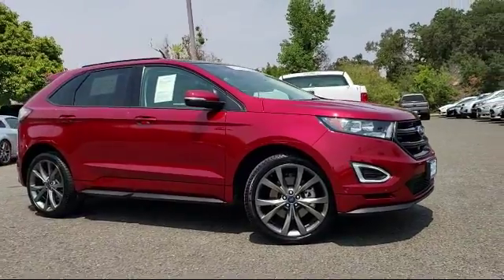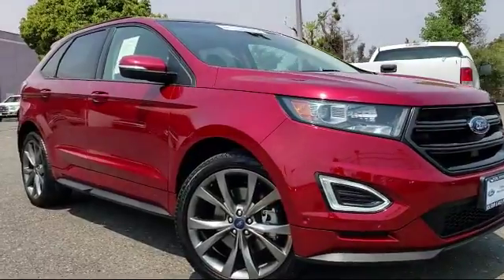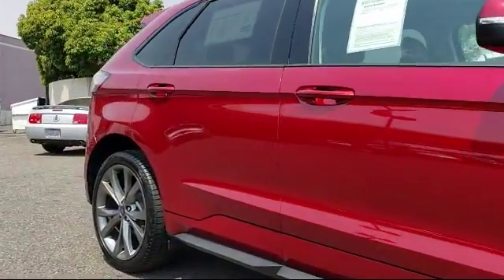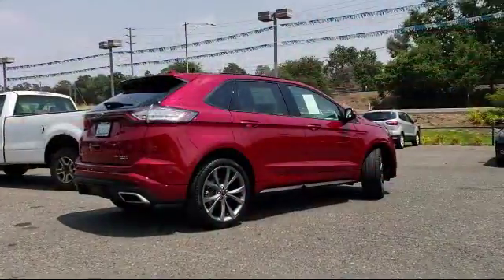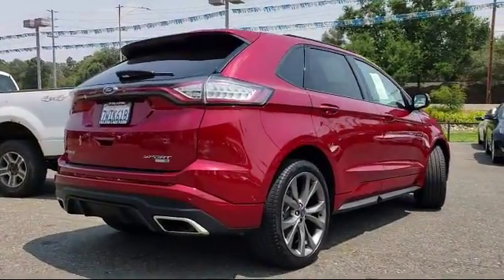It comes equipped with alloy wheels, heated front seats, steering wheel controls, keyless entry, air conditioning, power liftgate, traction control, CD player, power windows, side airbags, and has less than 20,000 miles on the odometer.